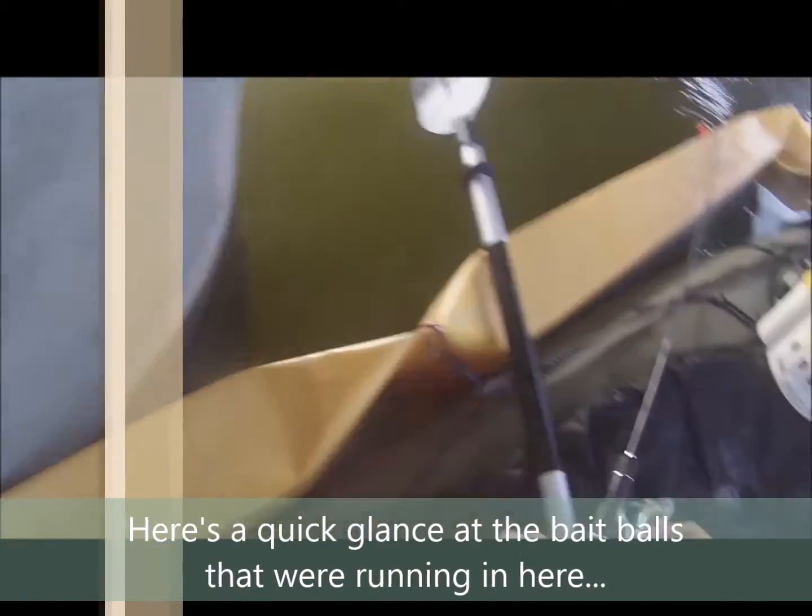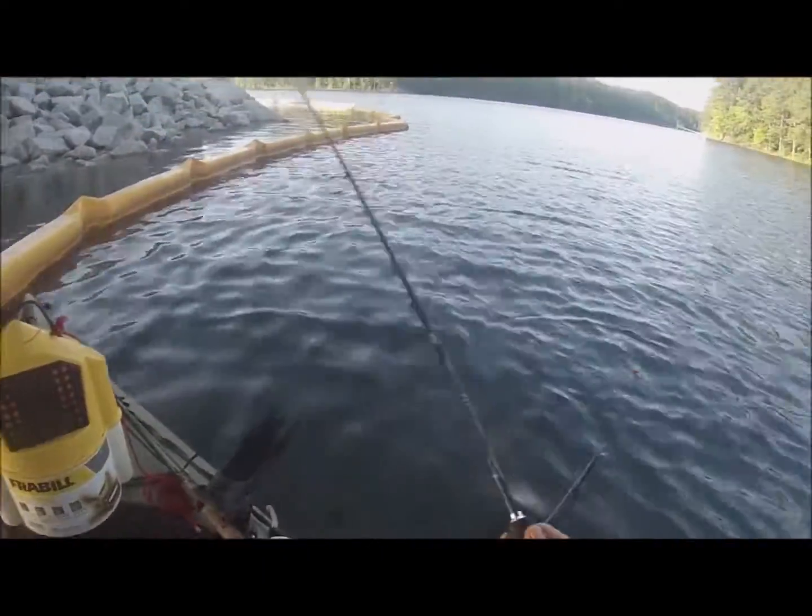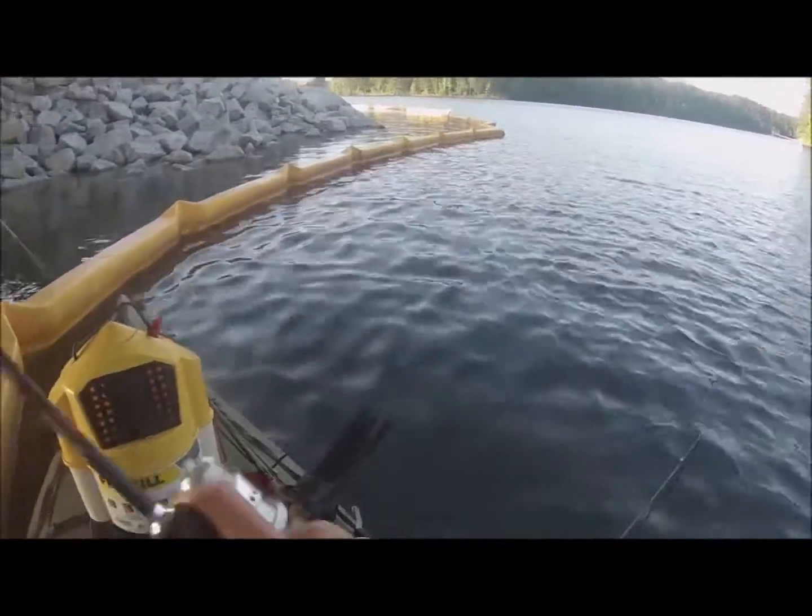You can see right here, that shad moving right there — that's just the shad. They were in there thick moving around, and I'll get some great video of them later as well, both above water and underwater.